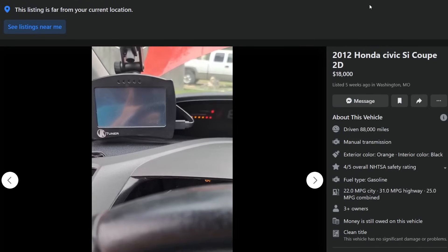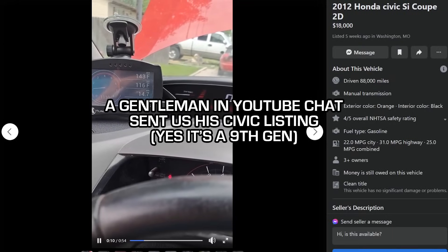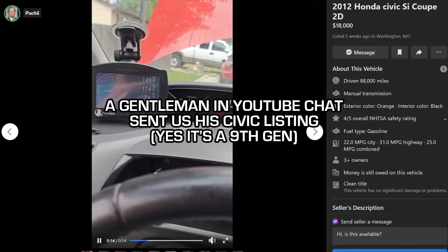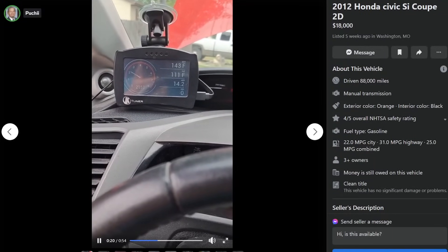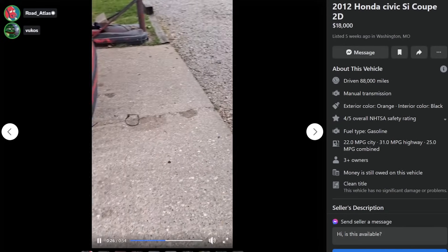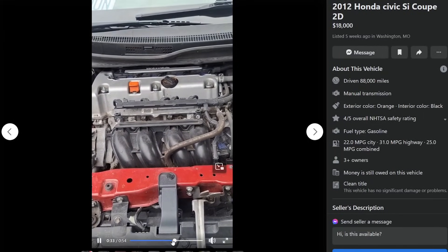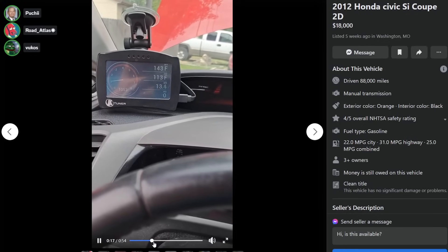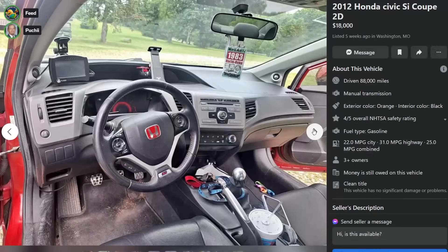So this guy is selling his Civic on YouTube right now. He's got a K-Tuner. Let's watch this video. Make sure you clean out your car before you take your for-sale pictures. Especially if you're going to have the balls to ask $18,000 for a Civic Si, you gotta clean it out, dude. Give it a basic vacuum, man.